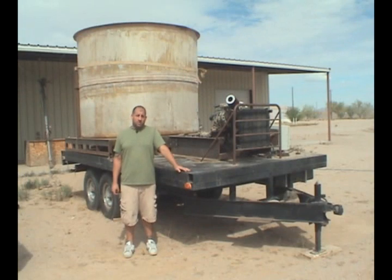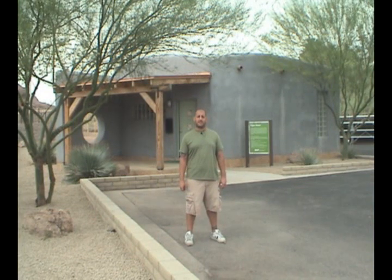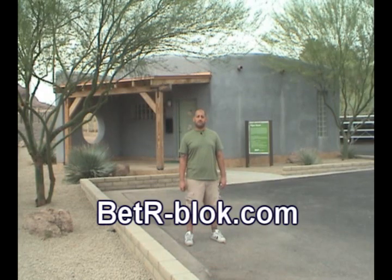We've done our homework and performed a lot of tests. We know what we have to do and how to do it. Building homes by saving trees. You can learn more about us at BetterBlock.com. Thanks for watching.